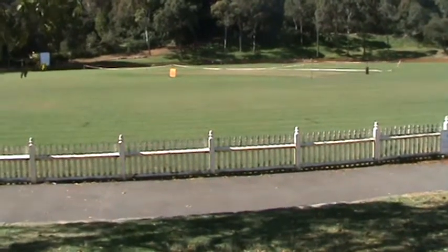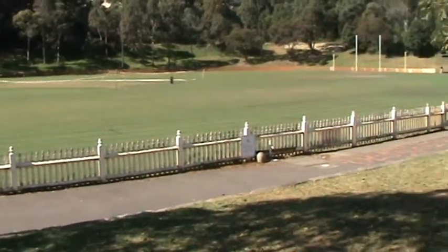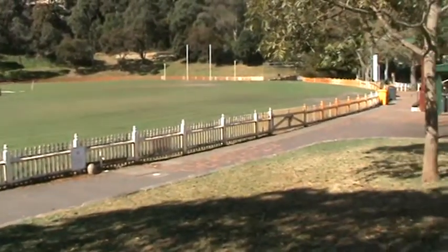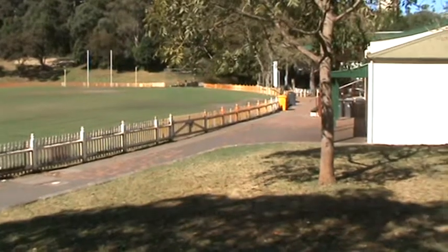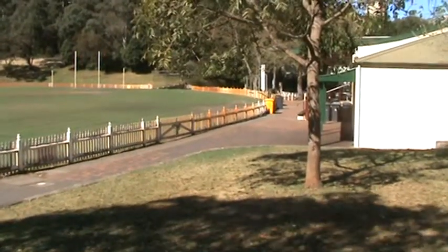We're here at Trumper Park in Paddington — a very large oval on Glenmool Road. The meeting spot for Trumper Park is just in this paved section here, just in front of the little grandstand that they've got here.